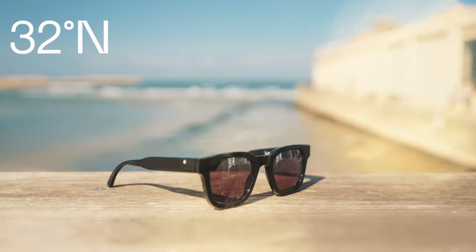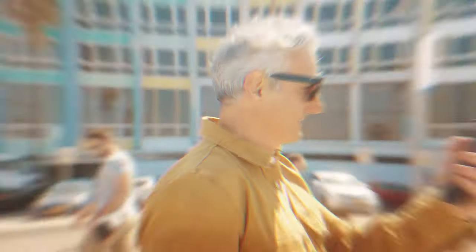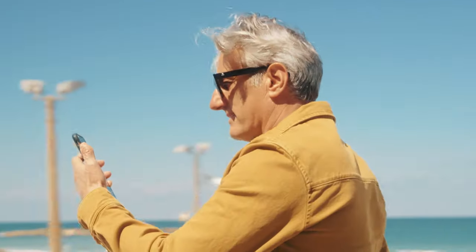Introducing 32 North, the first and only adaptive focus sunglasses, capable of changing their focus to any distance, so you no longer need to switch between your sunglasses and reading glasses.